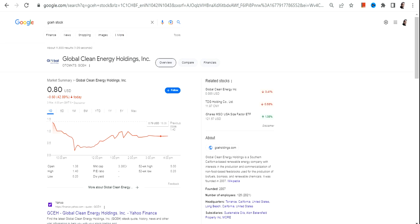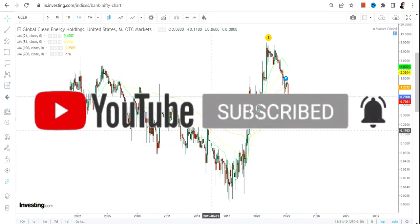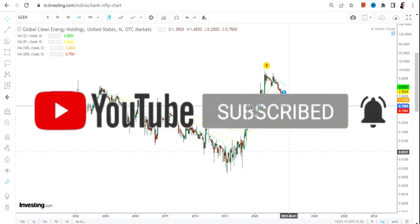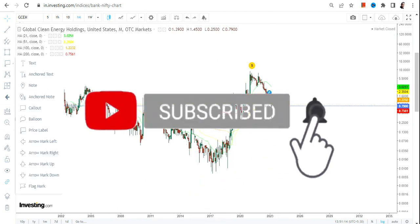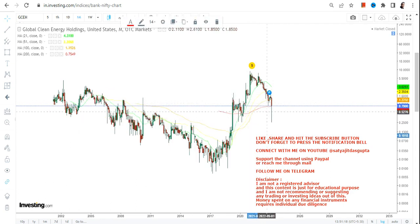Hello friends, welcome to my channel and thanks for watching this video. In this video we're going to discuss GCEH stock, or Global Clean Energy Holding Inc. This particular stock is listed in the OTC market, so the risk and volatility will exponentially be on the higher side. If you don't know how to manage risk and volatility, please stay out of this kind of stock.